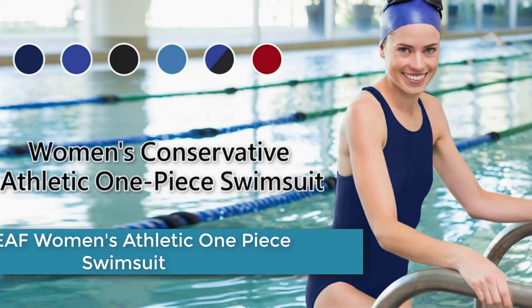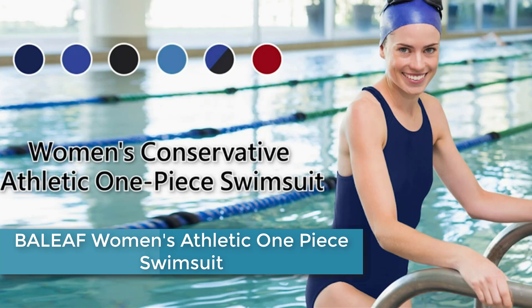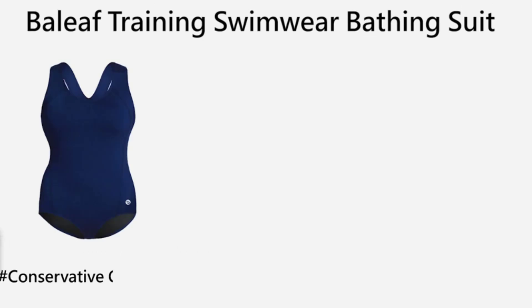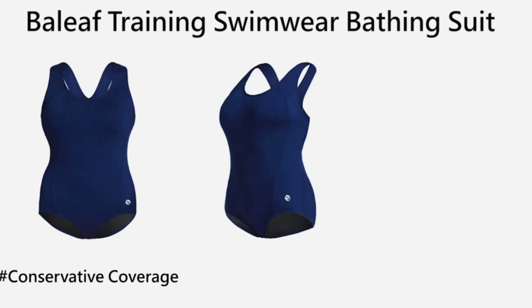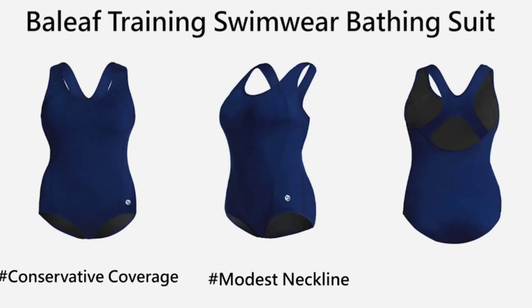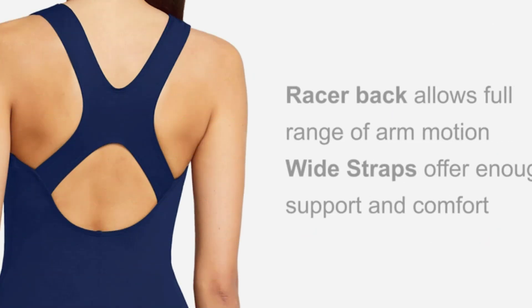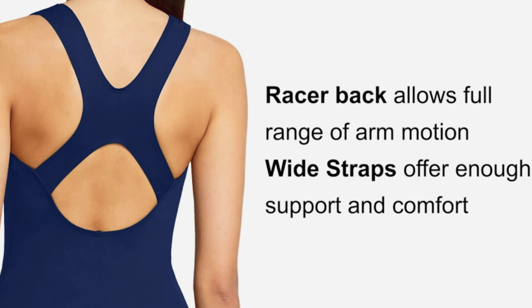At number 4: the BALEAF Women's Athletic One Piece Swimsuit. This is a sporty and stylish swimsuit designed for active women. It features a one-piece design with a racerback for comfortable movement and support. The material is made of a blend of polyester and spandex, which is stretchy, breathable, and quick-drying, making it perfect for swimming and water sports.